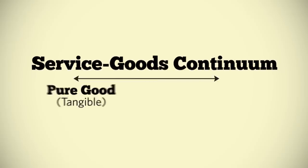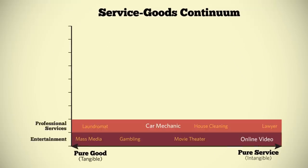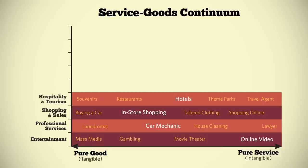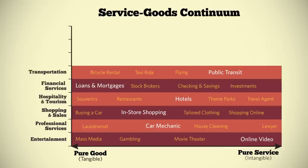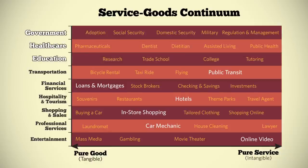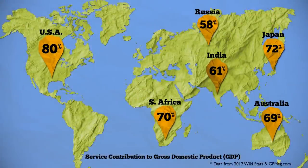Services range from product-based to intangible, and from simple — such as online videos, car mechanics, and in-store shopping — to complicated, like staying at a hotel, mortgages, and public transit, to highly complex, like education, healthcare, and government services. As you can see, services affect most areas of our lives. In fact, services are so prolific that they now account for a majority of the world's GDP.